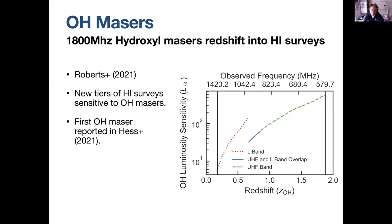Our first science motivation is OH masers — OH megamasers. These are really large, amazing complexes in star-forming galaxies, and that 1800 MHz hydroxyl line will redshift into our L-band and then into our UHF band. Hayley Roberts has just given a great paper showing that our sensitivity for OH masers goes up with redshift, and these new tiers of surveys are very sensitive to OH masers because they're going deeper.